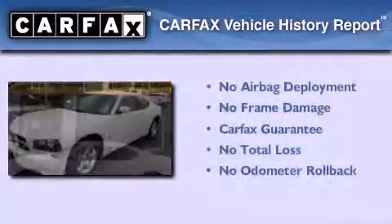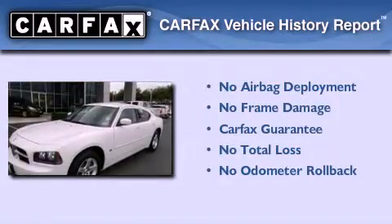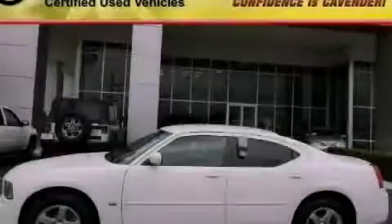Not to mention that this Dodge qualifies for the Carfax buyback guarantee. Stop by today and test drive this vehicle for yourself.